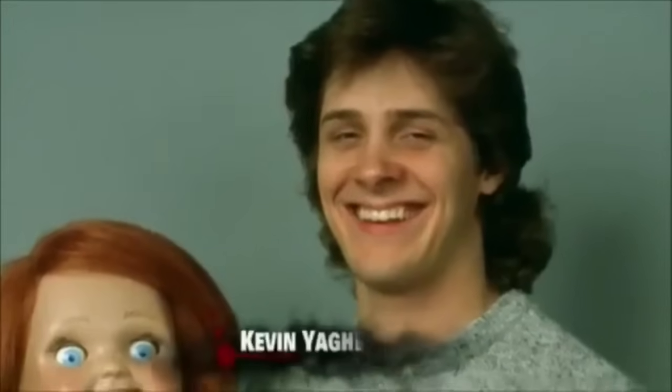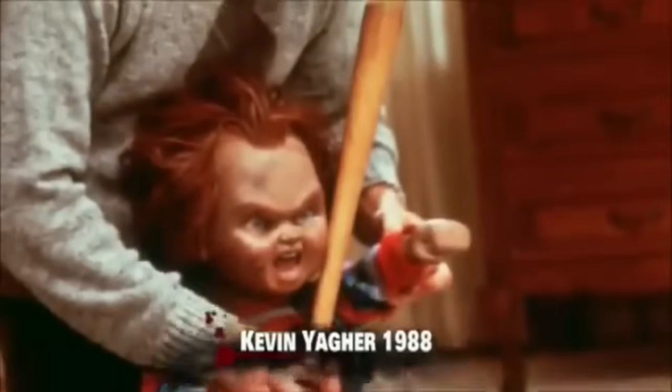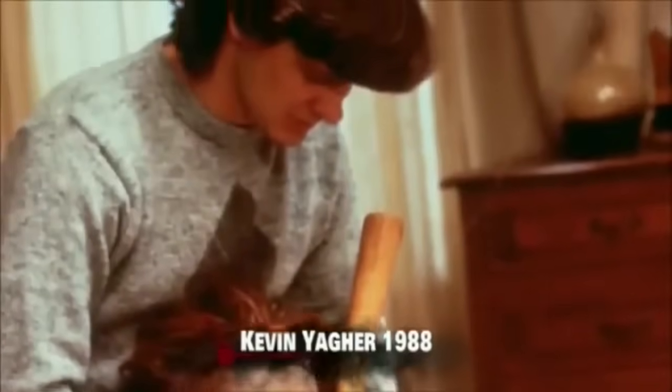Kevin, I think, was younger than I. I think Kevin was 24 and was beginning to establish himself as the go-to guy for this kind of thing, and he certainly did. I think this helped as well as Freddy with the beginning of his career. He was the guy that did both of those.